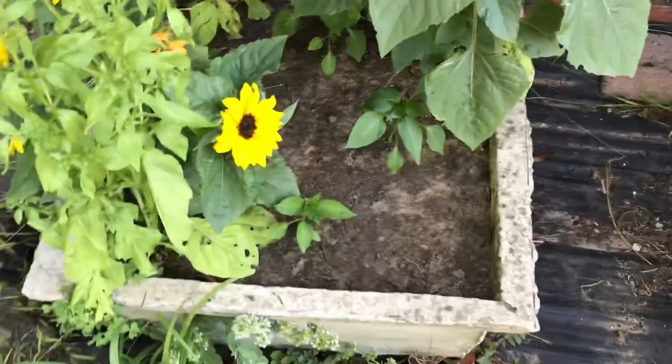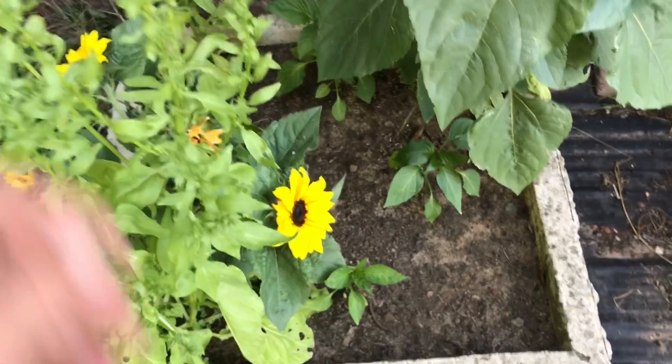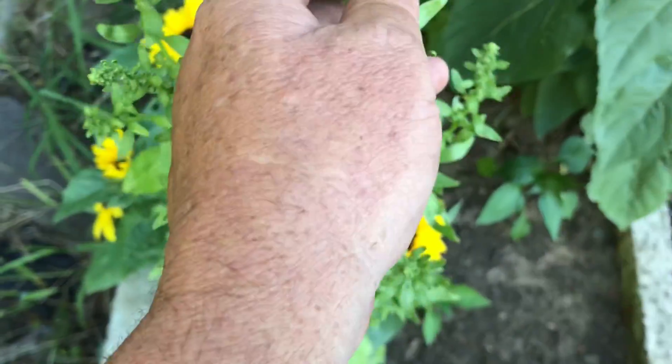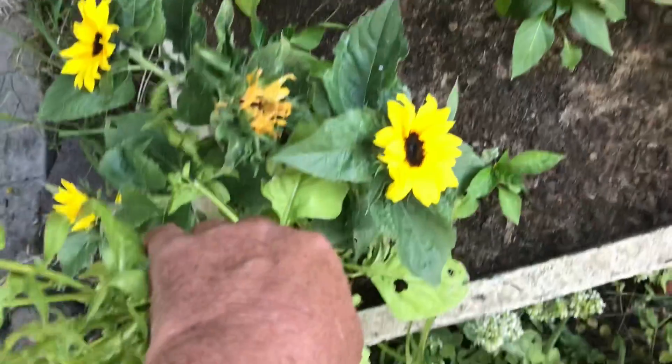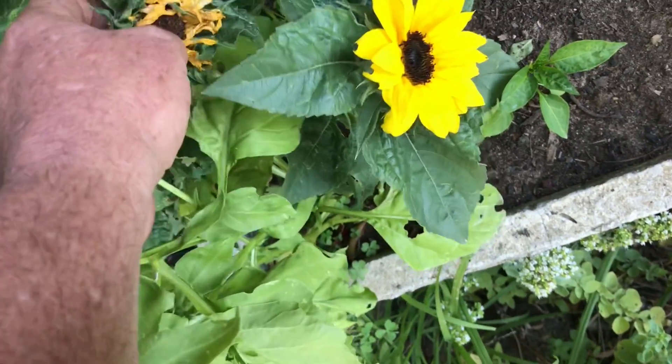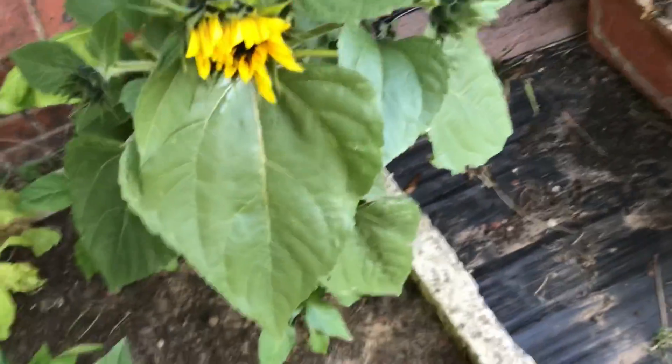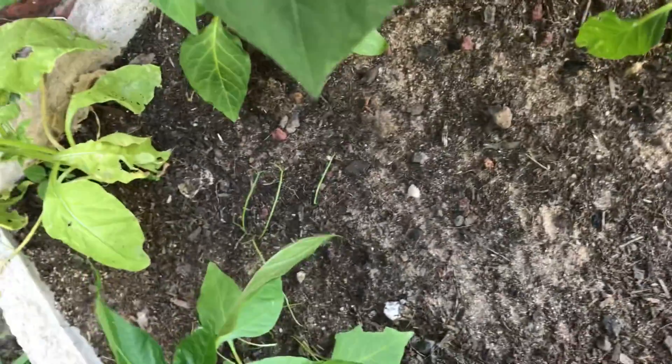Over here we have the pepper bed and we're still waiting for this spinach to go to seed and pod — it's just at the flowering stage. One of the sunflowers is dying back, it's been pollinated. I've seen a lot of bees in the garden which is awesome. A spring onion is starting to come up — I seeded some more in the front but nothing yet — and our capsicums are hanging in there.